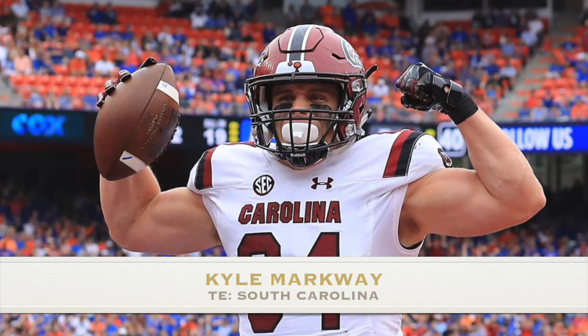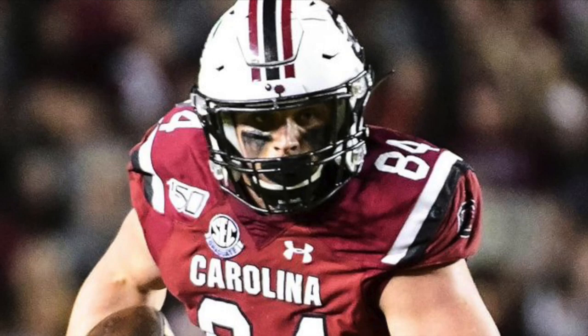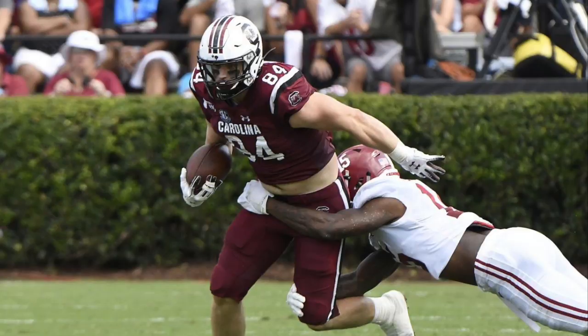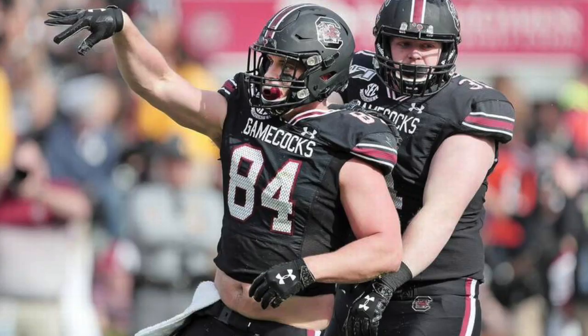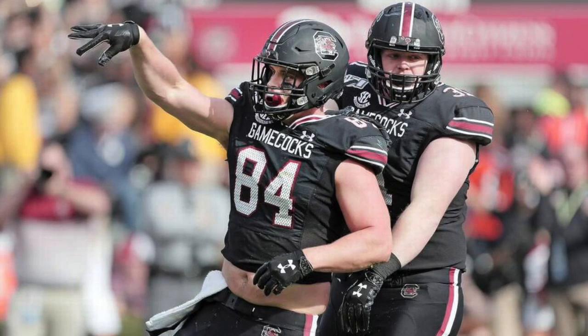At number five, Kyle Markway out of South Carolina. His career was hampered early by injuries, but he ended up finishing with 31 catches in his senior year. Not an overly athletic tight end, but he is very good in the short intermediate passing game, especially on the out and curl routes.